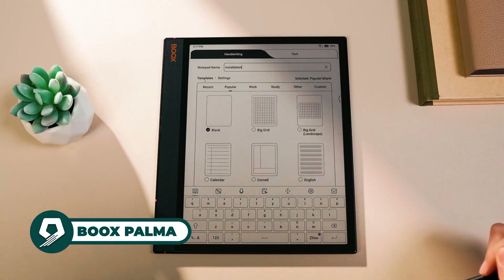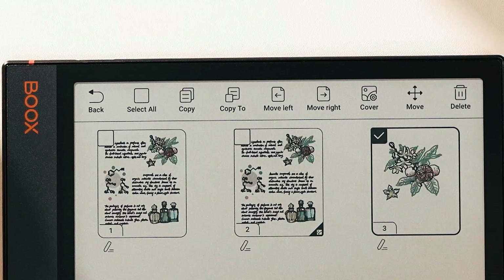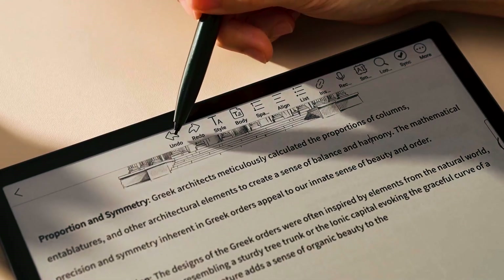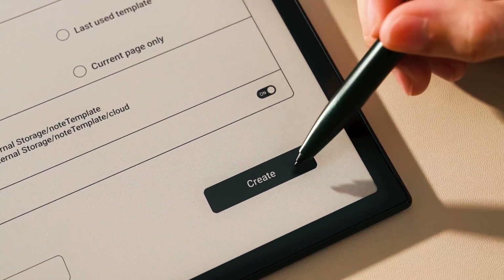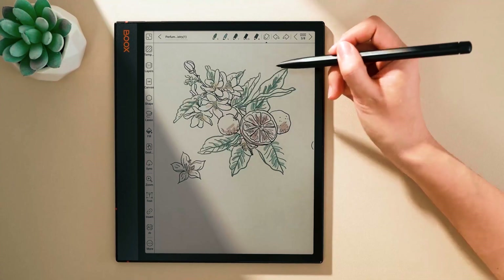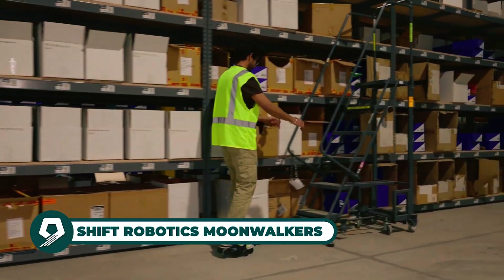The Boox Palma is a mobile e-ink paper device with a phone-size design and E Ink Carta 1200 display. It features an octa-core CPU, expandable storage, and Google Play Store access for limitless apps. The 300 PPI display ensures eye-friendly reading, while the customizable home screen and function button enhance user experience. The Book Super Refresh technology delivers smooth performance, making it perfect for on-the-go reading and productivity.